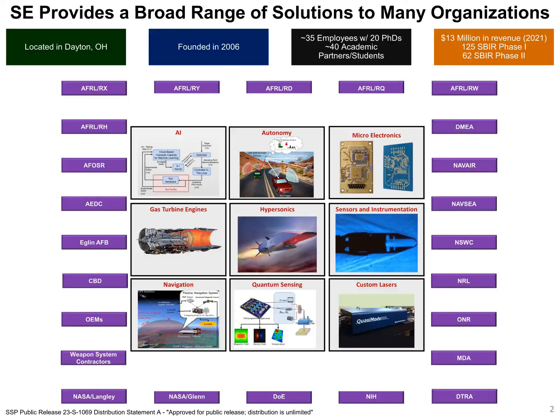In the center of this slide, we show some of the technologies we are working on at Spectral Energies. Around the technologies are the different organizations that we work with.